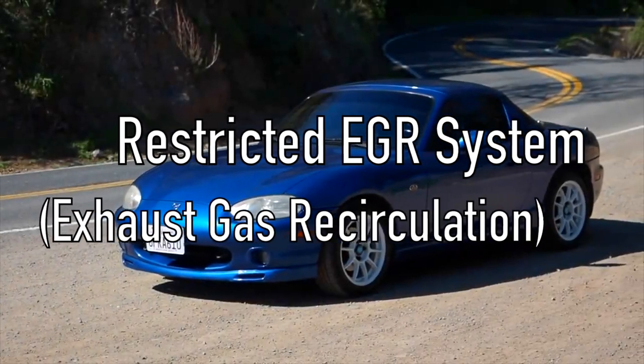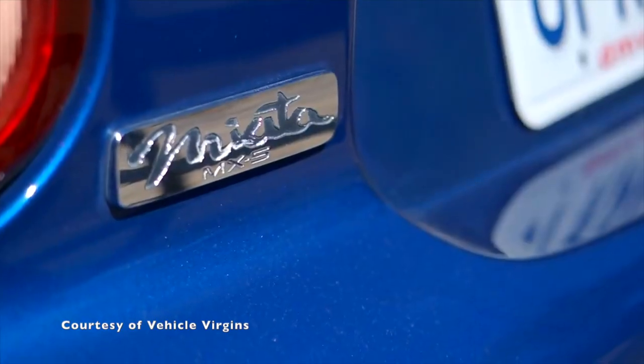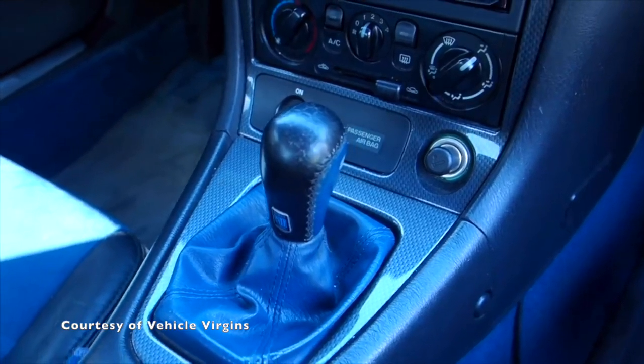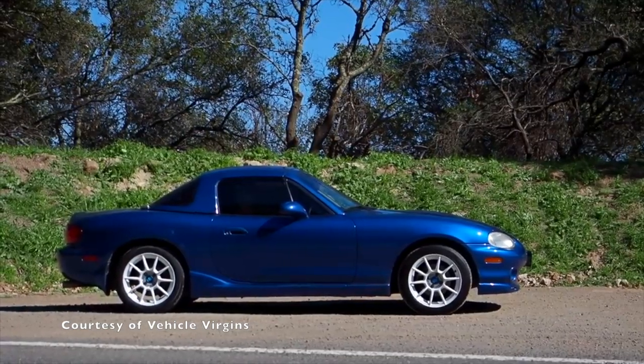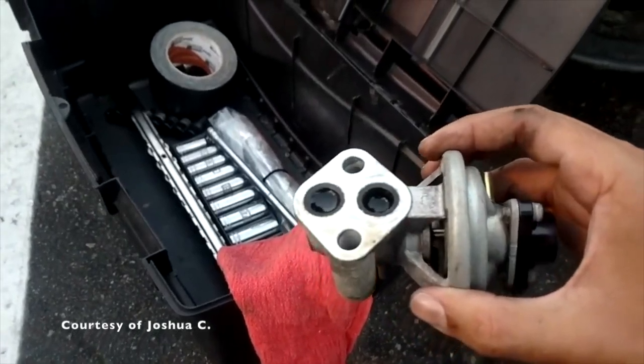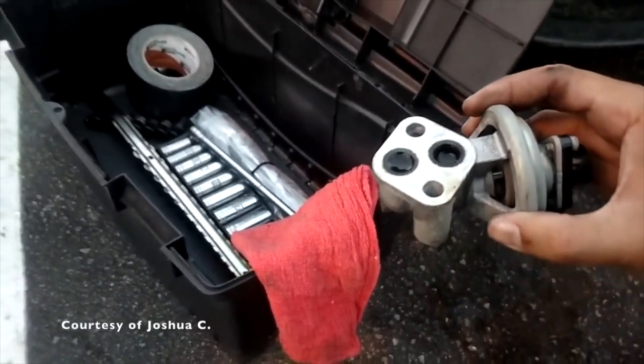Restricted EGR System. This issue is more commonly found in 1999 Mazda Miatas. The check engine light would appear on the dash due to a clogged or restricted EGR system. Some drivers have resolved this issue by just inspecting the EGR valve and clearing its passages.